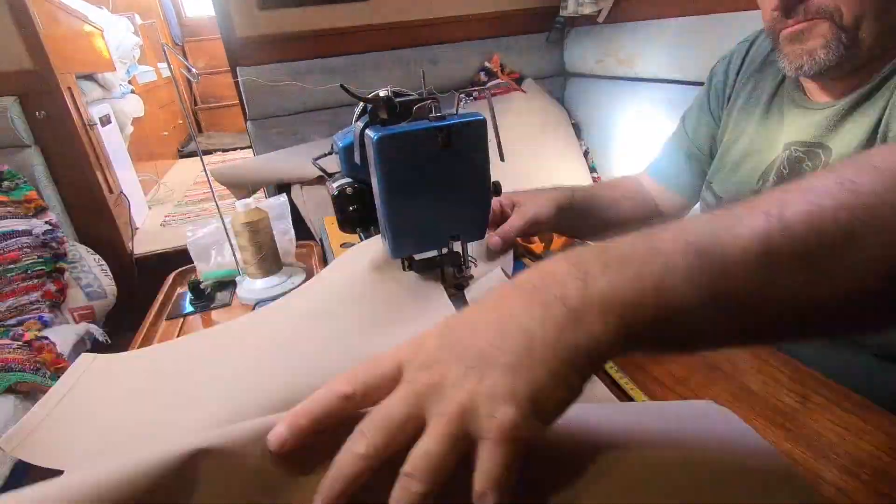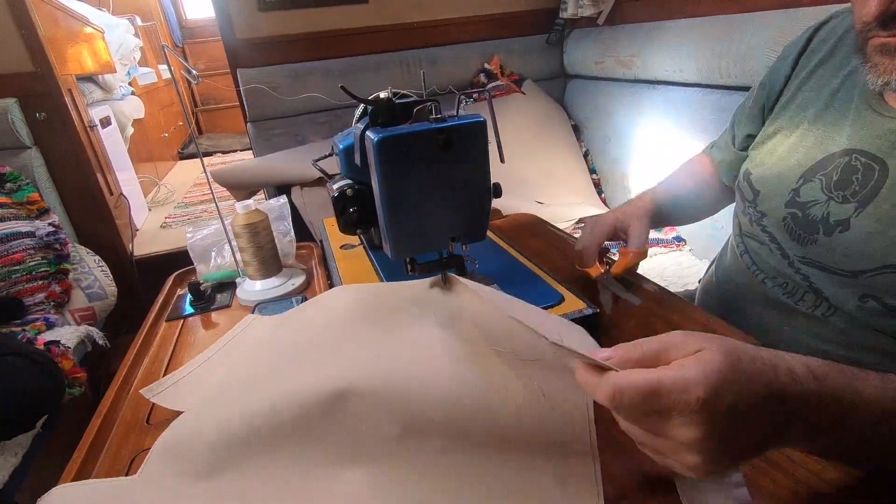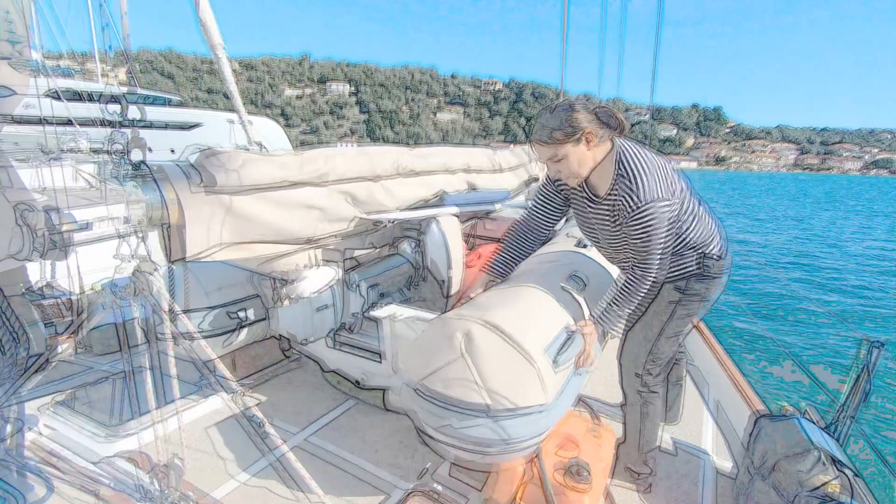Once the material is sewn it's handed back to the cutting department who then do a dry run test fit on the dinghy and see if we need to make any alterations. As you can see here there's a few little pleats that potentially need to be made — we double-stitched pretty much everything so it's easy to lose any excess material.